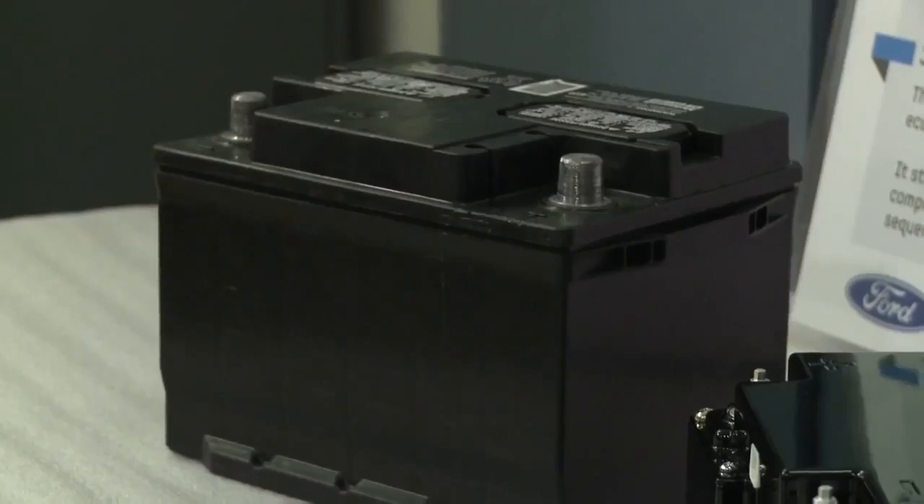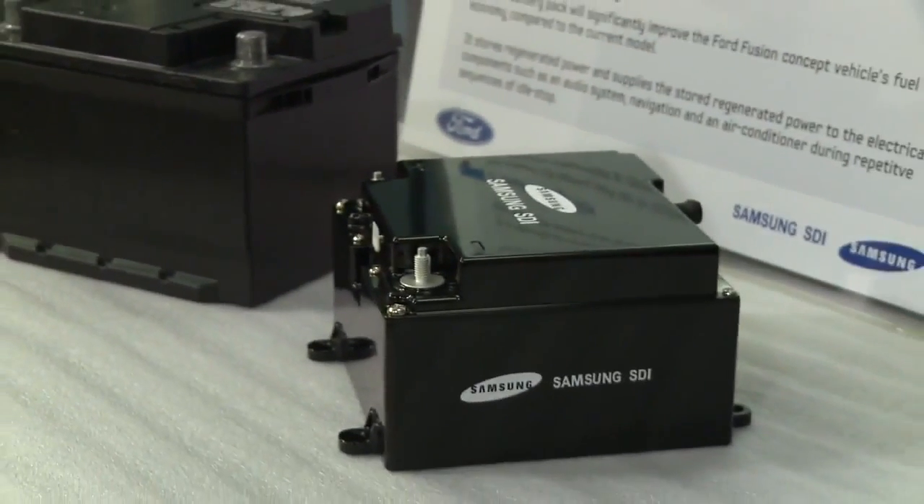So when we think about really moving to the future — much lighter weight vehicles, very, very high fuel efficiency — we have to think about every possible weight savings. One of the key weight savings might be to replace that battery with a much lighter weight version.